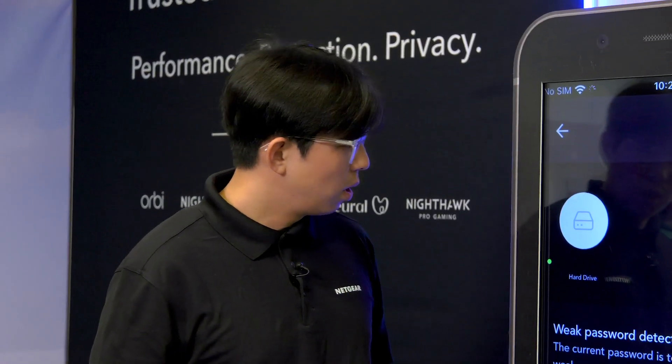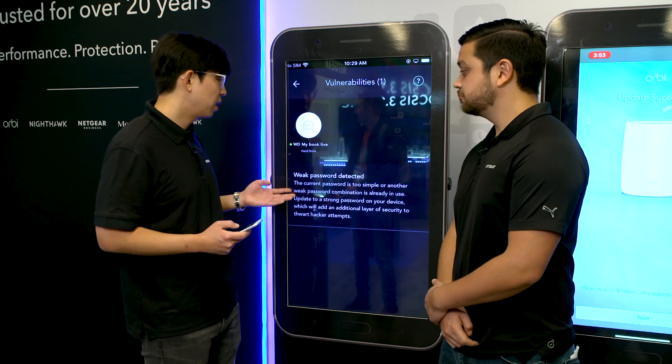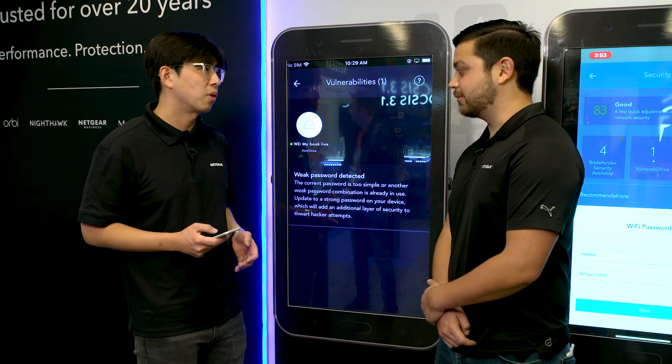I can show you one example — we have a hard drive connected to our router and we detected there is a vulnerability. It's telling you that you have a weak password, so we're teaching you how to update the password on your hard drive so you're better protected.